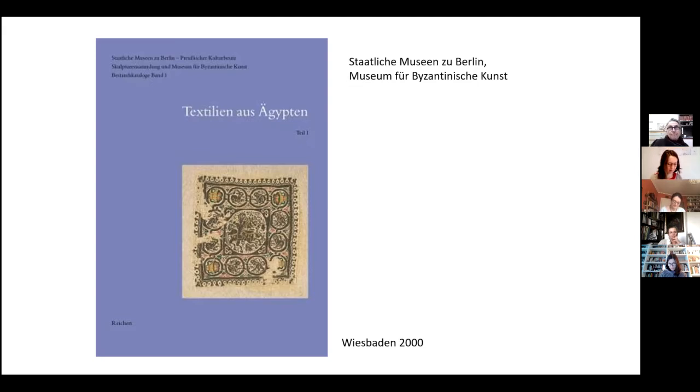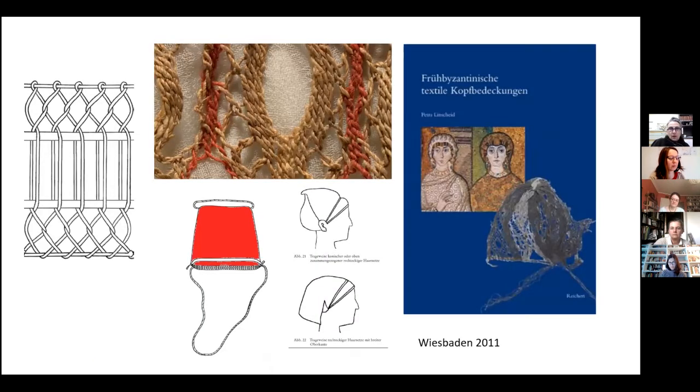Considering the construction details, we may still find seams and hems and things like this. I found that among these Coptic textiles, there is a large group of head coverings which is not identified as head coverings, as you see here. So I decided to do my PhD on early Byzantine textile head coverings.